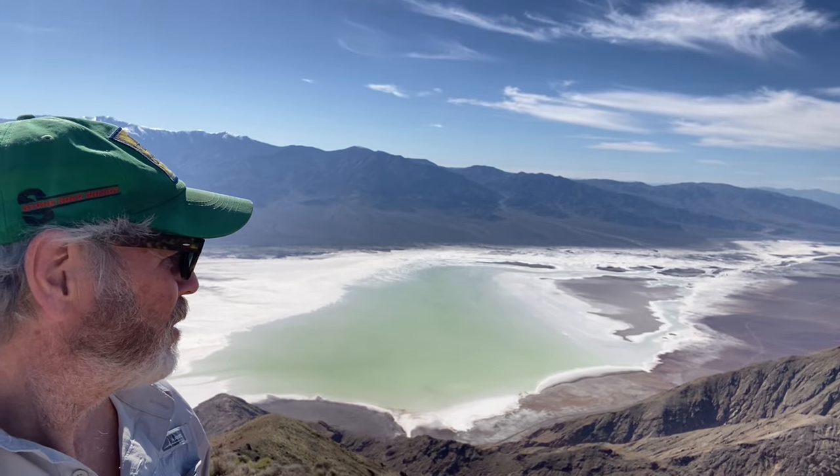Ladies and gentlemen, boys and girls, Runei and Johnny. I'm at the top of Dante's Peak and behind me, as you can see, is Badwater Basin. Check out the color of that water. It's a pretty amazing view from up here. This Dante Summit is over 6,000 feet — about 5,600. Nice and cool up here.